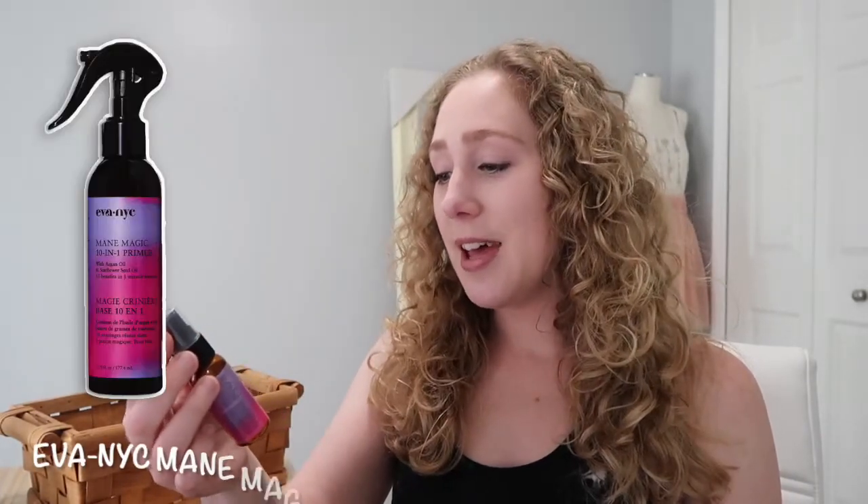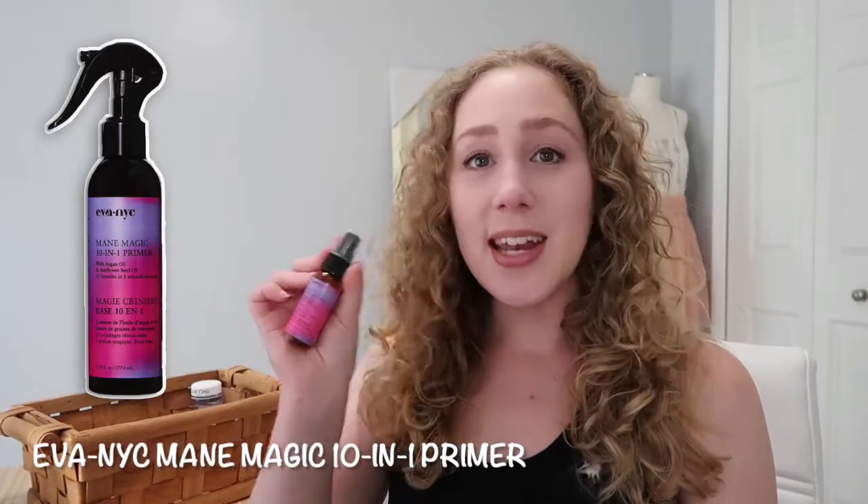Favorite number five is a hair care product — the Ava NYC Mane Magic 10-in-1 Primer. I feel like I've talked about this recently, maybe in an empties video. This is just a travel size and I would 100% buy the full size. It worked absolutely amazing. I loved the scent, I loved the way it detangled my hair super quickly, it didn't feel greasy but it left my hair feeling soft. I recommend checking this one out if you haven't already.